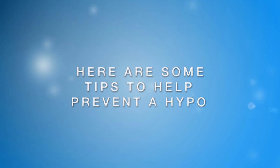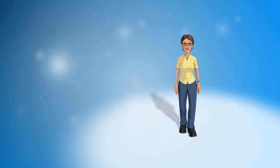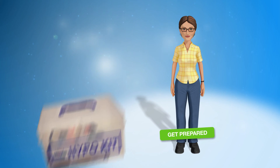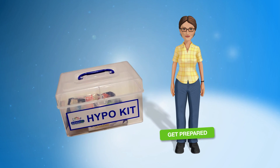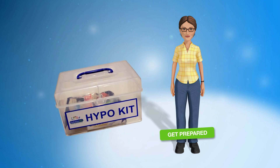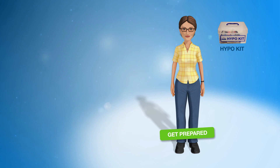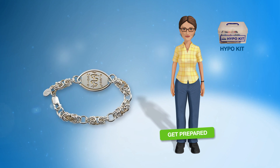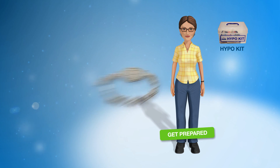Here are some tips to help keep you safe by preventing and managing hypos. Be prepared with hypo treatment at all times. This may involve having a hypo kit at school, at home, in your workplace, in your car, and carrying treatment around with you at all times. It may be helpful to carry some form of identification that says you have diabetes, such as a medic alert bracelet or information in your wallet.